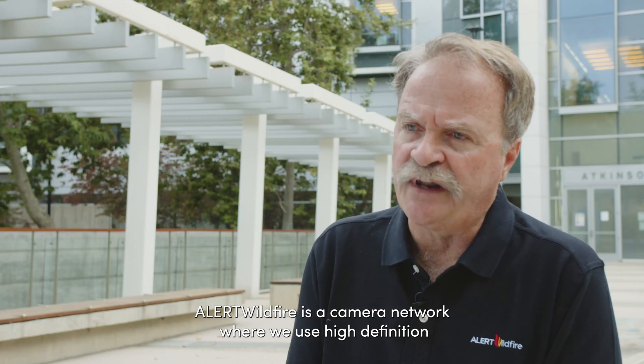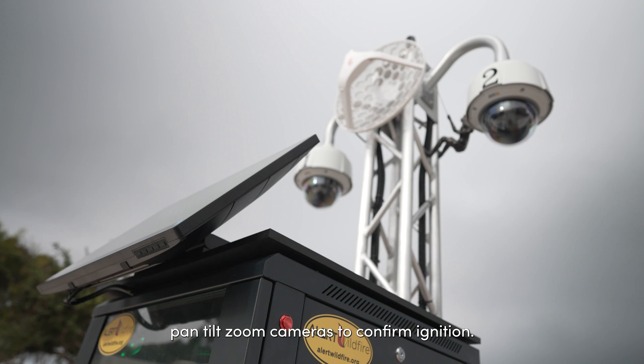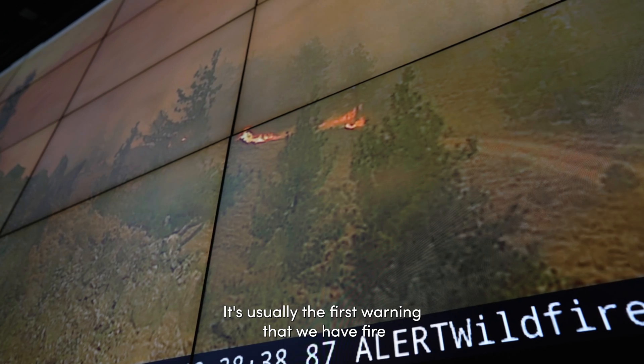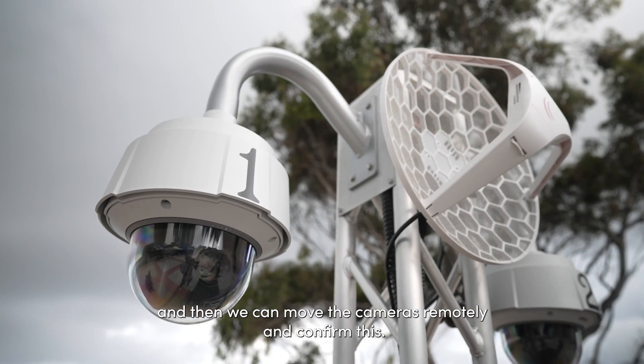Alert Wildfire is a camera network where we use high-definition pan-tilt-zoom cameras to confirm ignition. When a 911 call comes in — usually the first warning that we have fire — we can move the cameras remotely and confirm this.